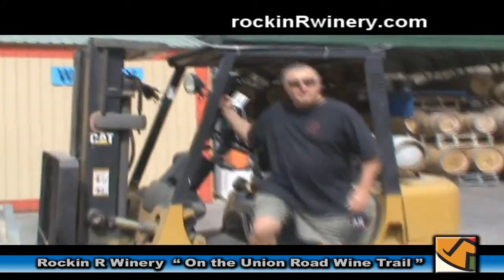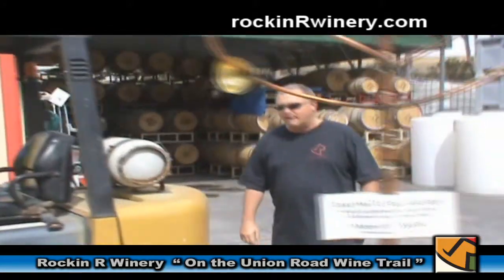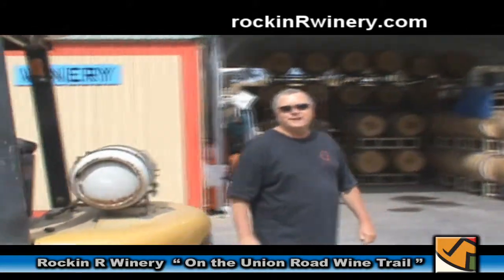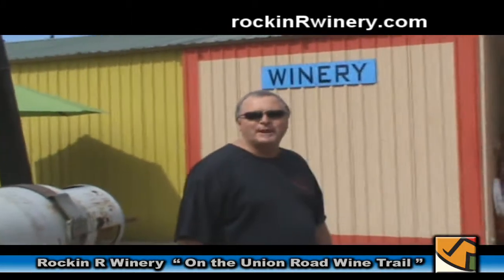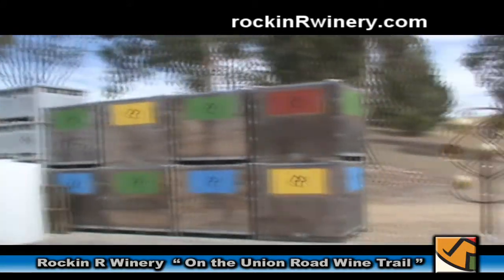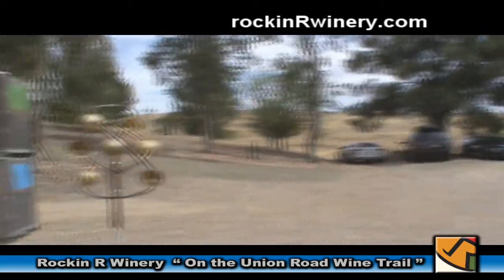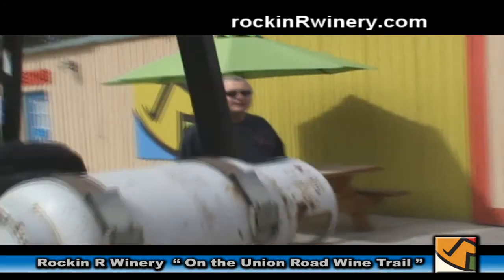Hi, I'm Dean Bissandro. I'm the winemaker and the owner of Rockin' R Winery here on the east side of Paso Robles, California. We're along the beautiful central coast. Welcome to our little boutique winery. We do about a 1,000 case production here and we're hoping to grow to about 5,000 cases over the next several years.